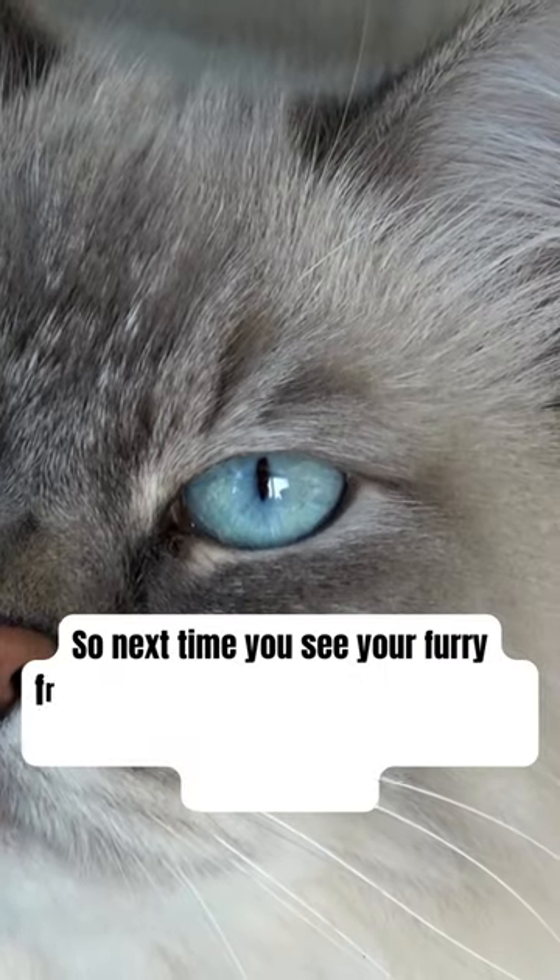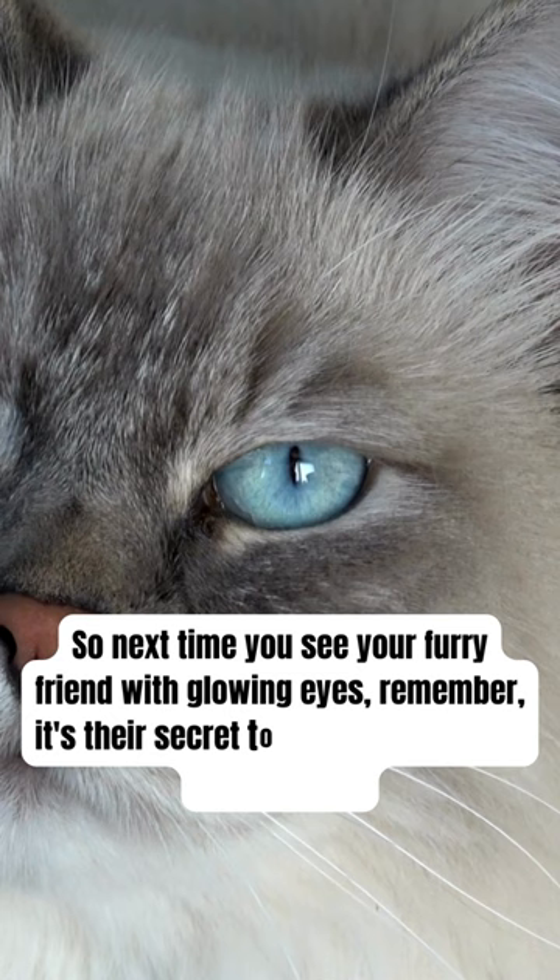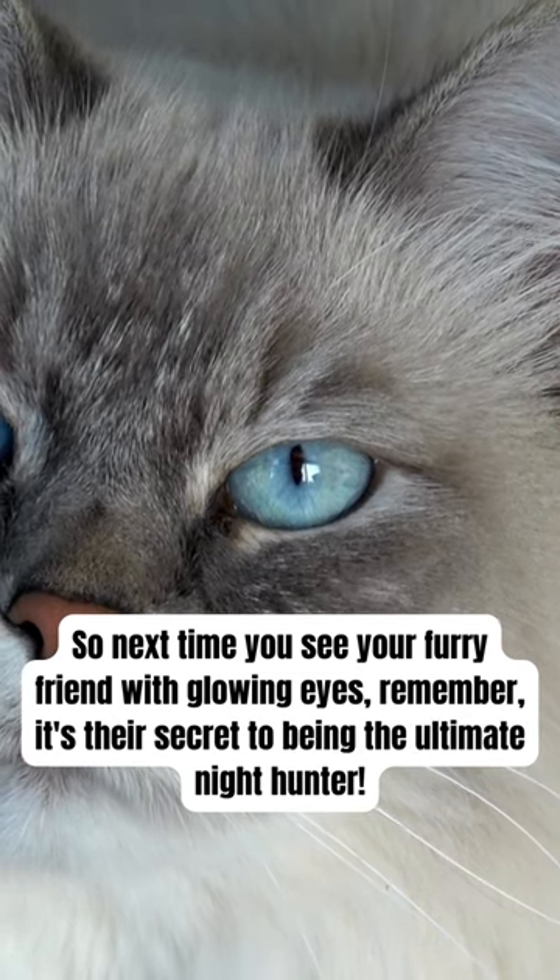So next time you see your furry friend with glowing eyes, remember, it's their secret to being the ultimate night hunter.